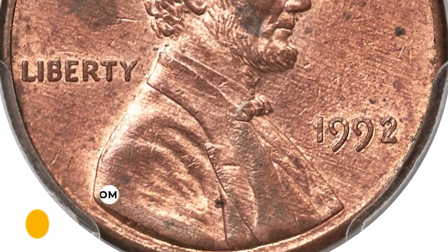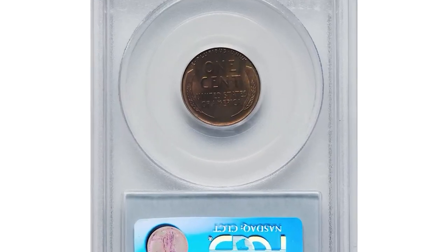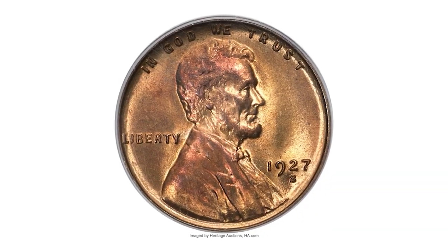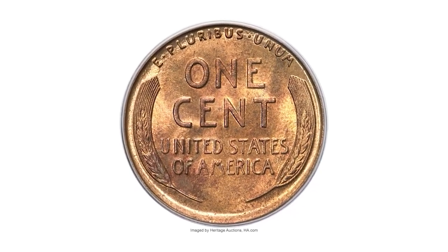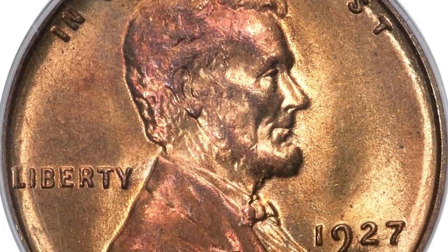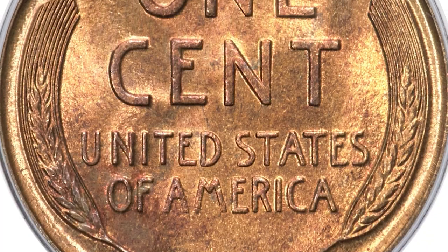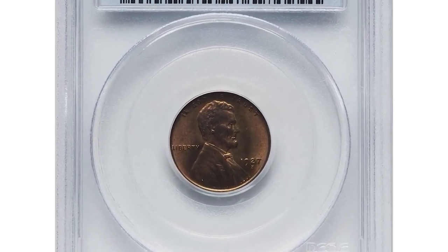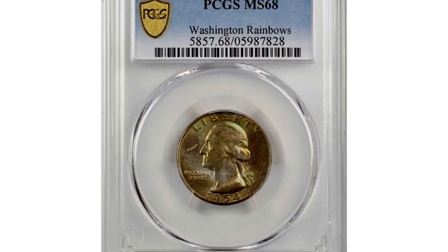A 1927-S Lincoln penny in MS65 Red condition, formerly from the Tom Mershon collection. The S mint mark indicates it was minted in San Francisco, and the Red designation signifies the coin has retained its original copper-red color to a significant extent. Coins from earlier years tend to be more valuable due to their scarcity and historical significance, and this Lincoln cent is no exception — it ended up selling for $9,600.